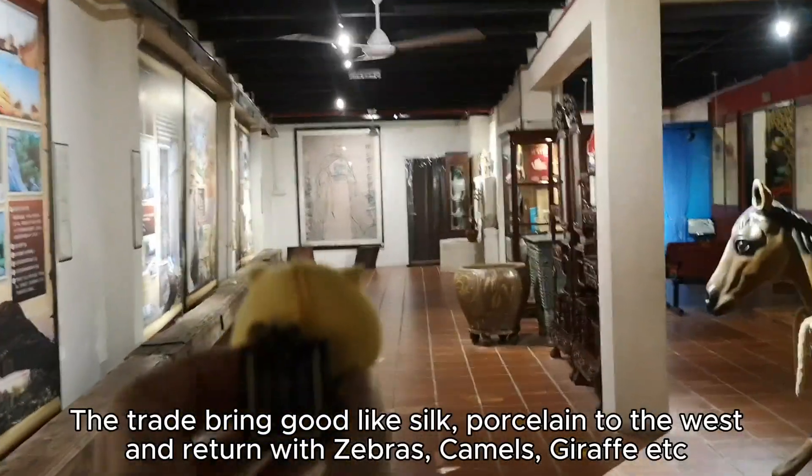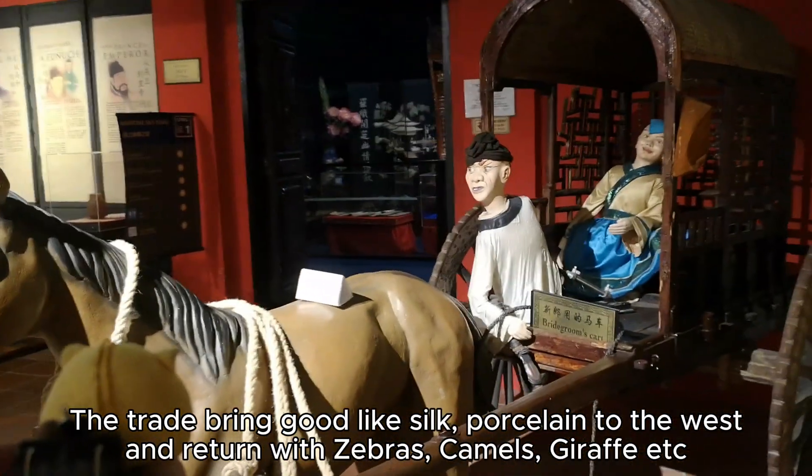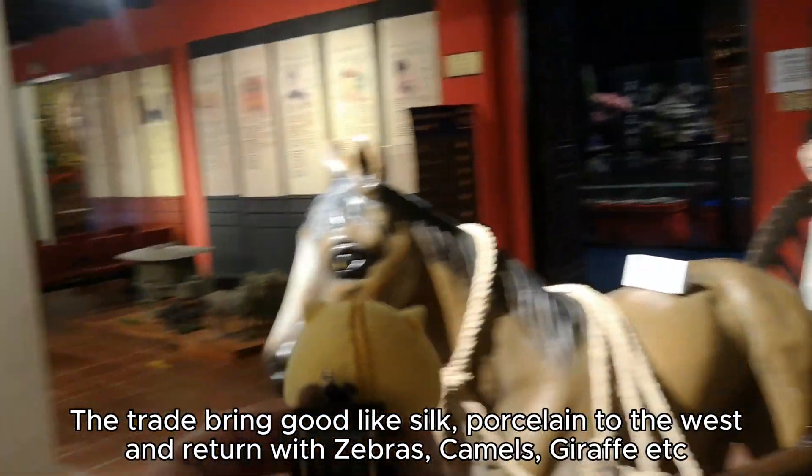The trade brought goods like silk and porcelain to the west, and returned with zebras, camels, giraffes, and more.